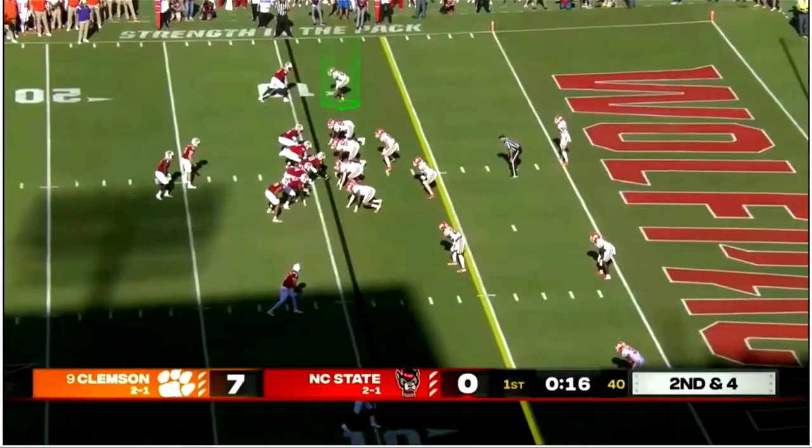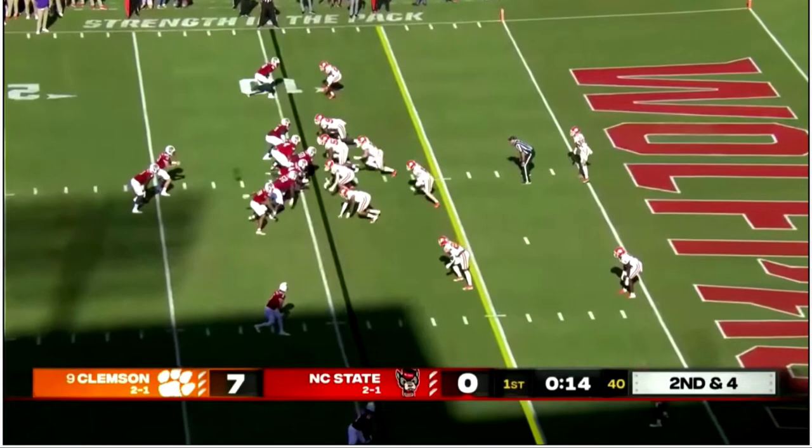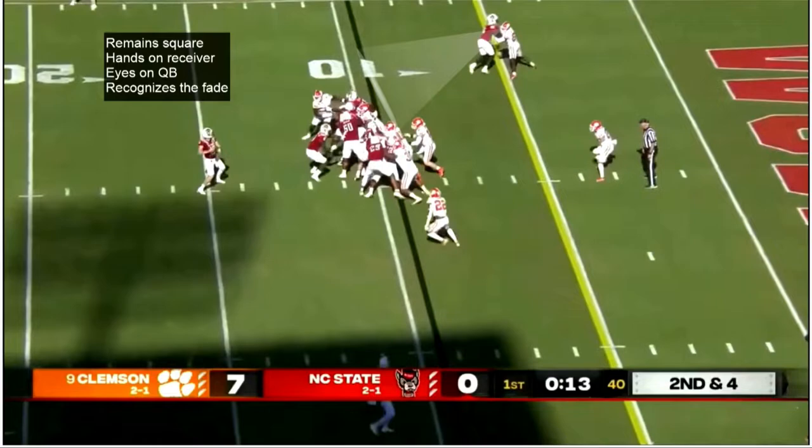On this next play, Booth does a great job of remaining square in man coverage and using his arms to control the receiver, denying the fade route. Notice his eyes in the backfield — not something you want to make a habit of while in man coverage, but his leverage and physicality results in a quality rep here.